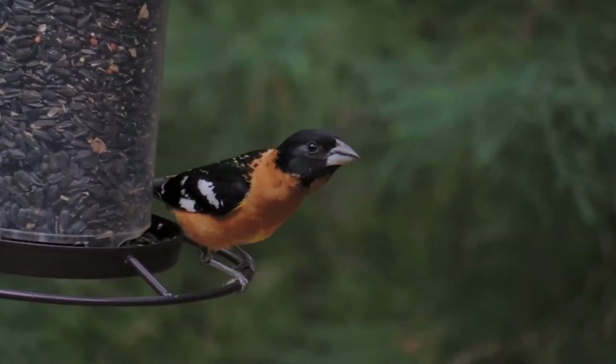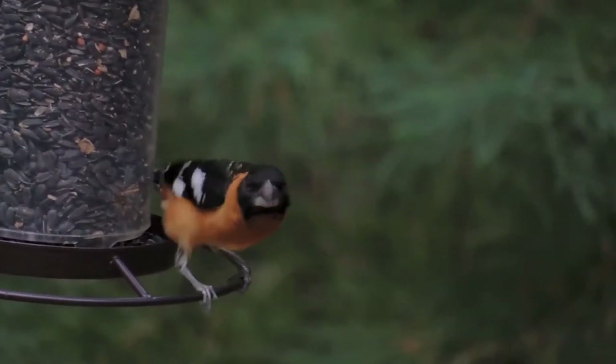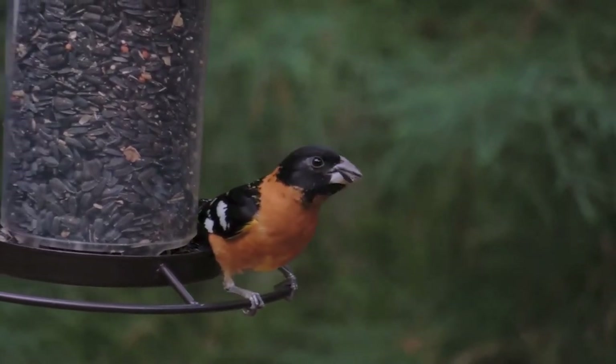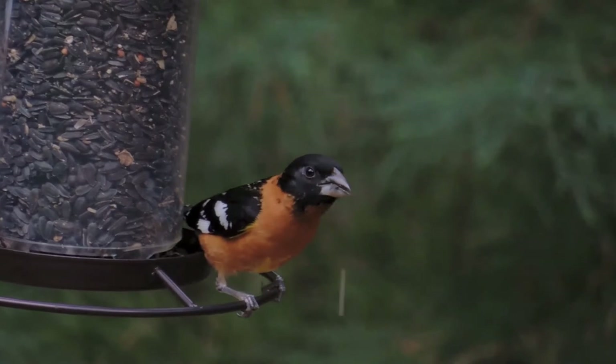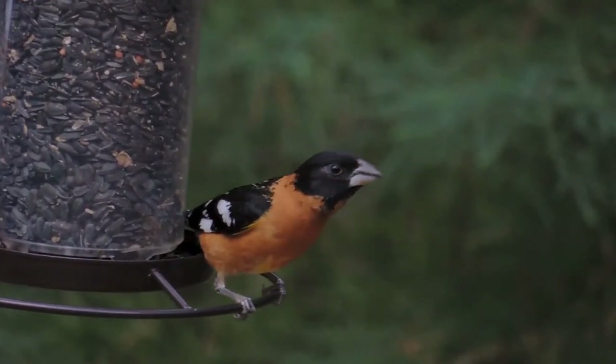The young are fed by both adults. The black-headed grosbeak's monogamy is under study, but pair bonds generally last for only one breeding season. They typically have one brood per season, though two broods have been documented in foothills of the Sacramento Valley in California.